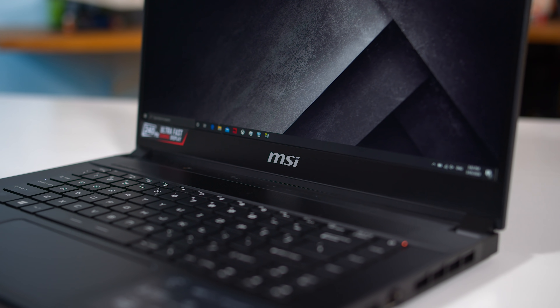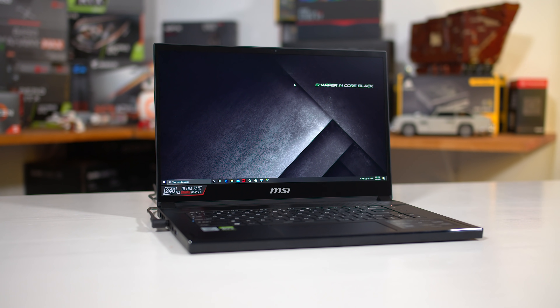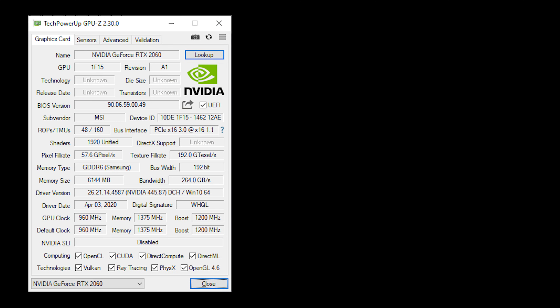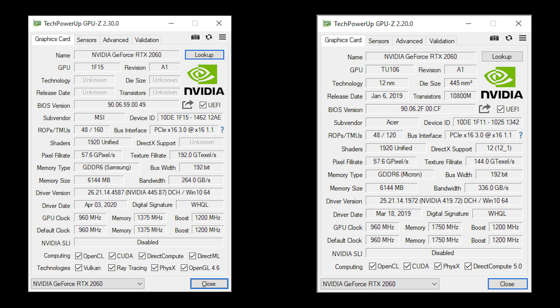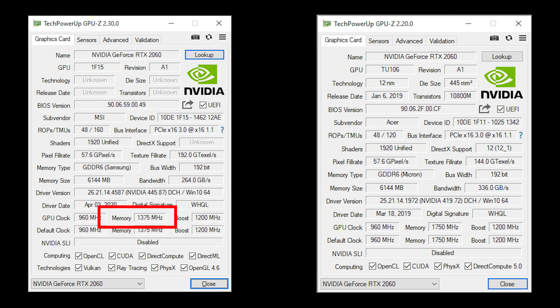The new model for 2020 features just 11 gigabits per second GDDR6 memory, compared to the 2019 system that used 14 gigabits per second memory. Here is GPU-Z showing the new 2020 variant of the RTX 2060 in my MSI GS66, and here is what is supposed to be the exact same GPU in a 2019 laptop from Acer. Notice how the CUDA core count and clock speeds are the same, except the 2020 version has just a 1375 megahertz memory clock, aka 11 gigabits per second. Memory bandwidth is reduced as a result, down from 336 gigabytes per second to 264. The only name change I can see here is the move from a device ID of 10DE1F11 to 10DE1F15, suggesting this is a new revision of this part.